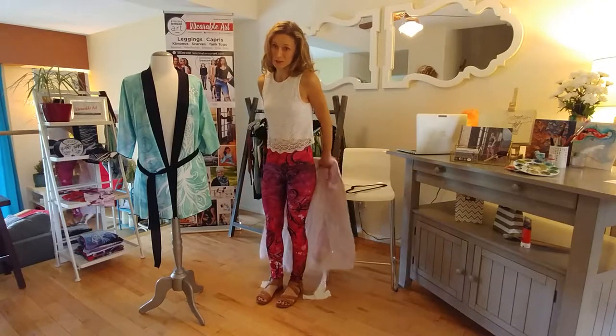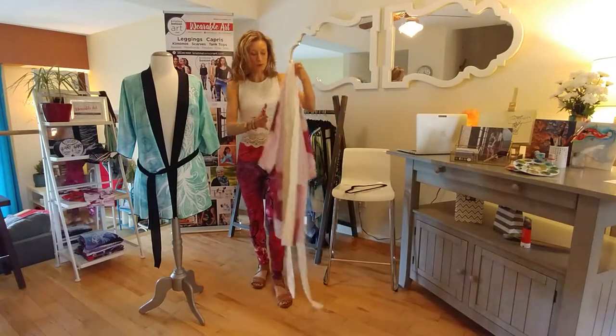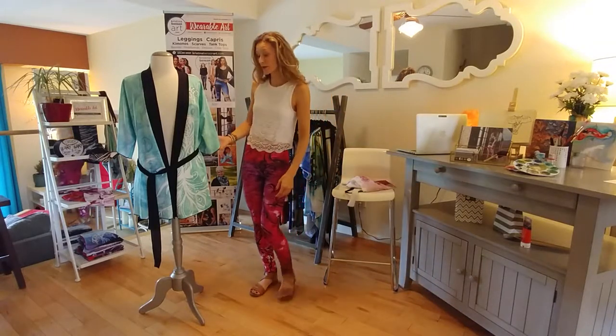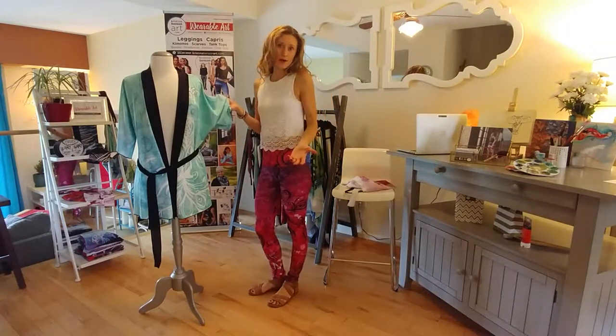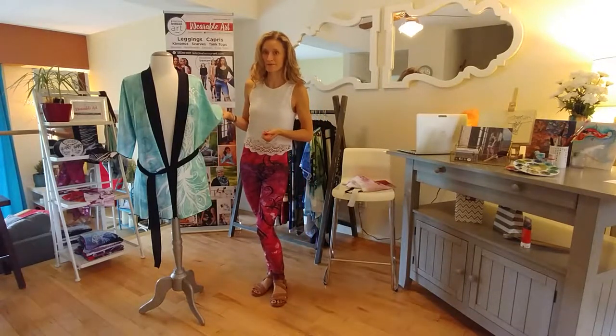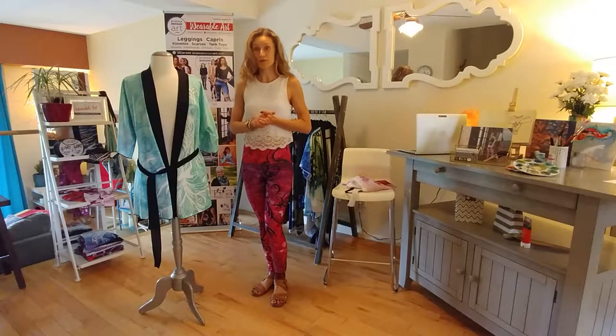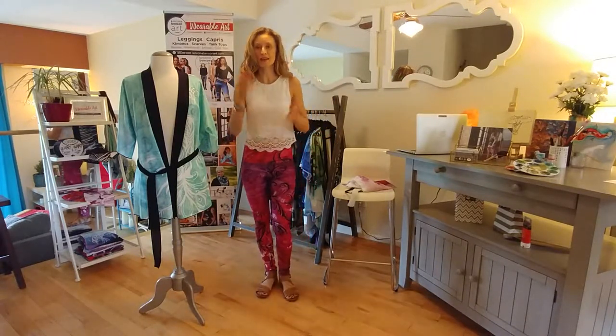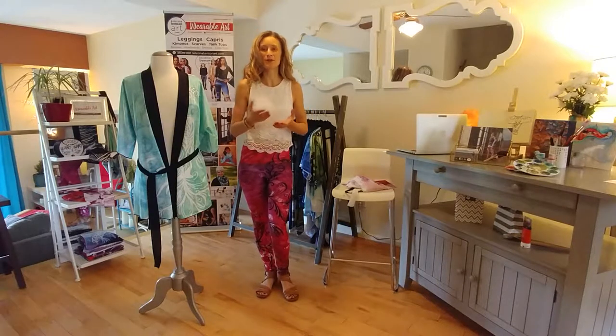Most of my customers wear the kimono robes in the evenings or in the early mornings, or you can use it as a bathing suit cover-up. It also packs and wears very well for travel. It's all about your comfort — if you feel like wearing the kimono robe out, just take the belts off and go out. It's all about your confidence.